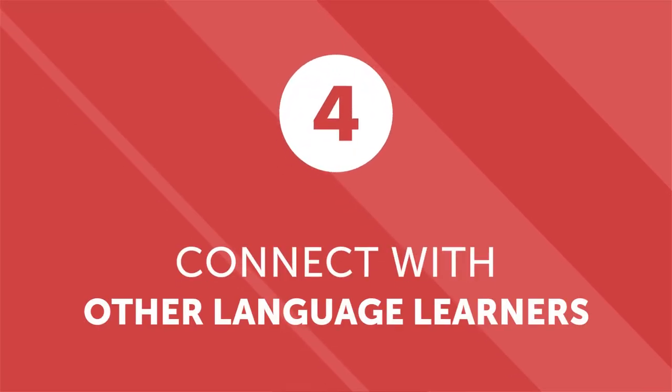Number four: connect with other language learners. Native speakers aren't the only people who can aid you on your language learning journey — practicing with other learners is also helpful. Don't worry if you practice with someone who has a higher or lower level than you. If you're the more advanced learner, you can learn a lot by teaching someone else — as you help someone else understand difficult words or grammatical concepts, you'll find that you start to better understand them yourself. If your learning partner has a higher level, they can help you overcome the hurdles you encounter as a beginner.